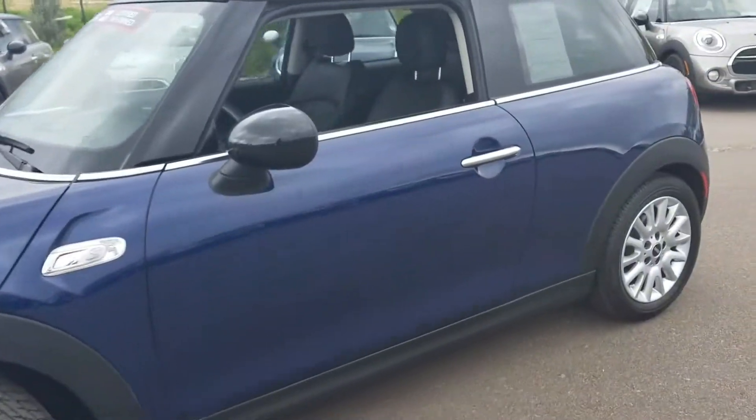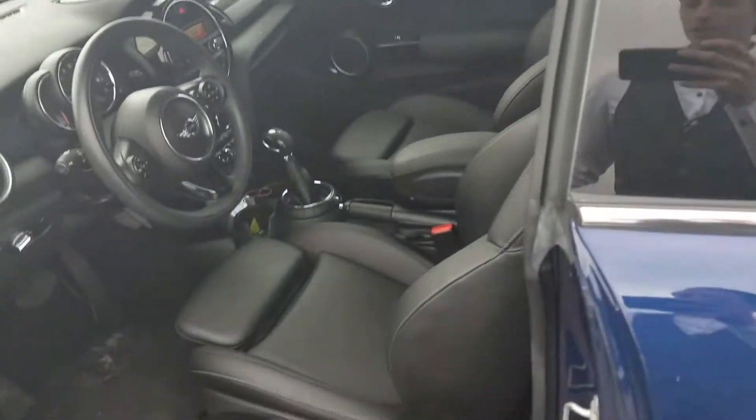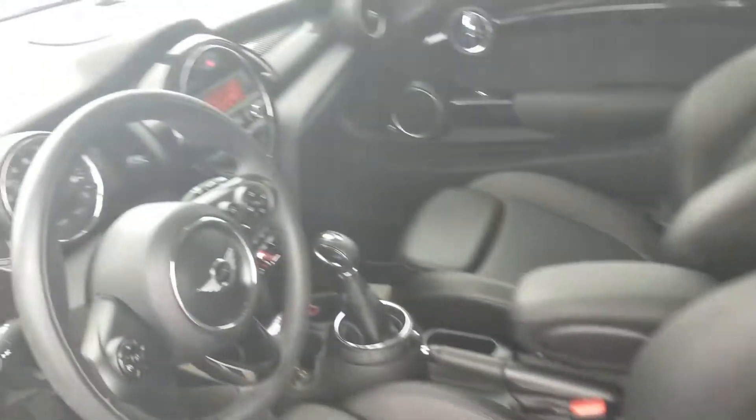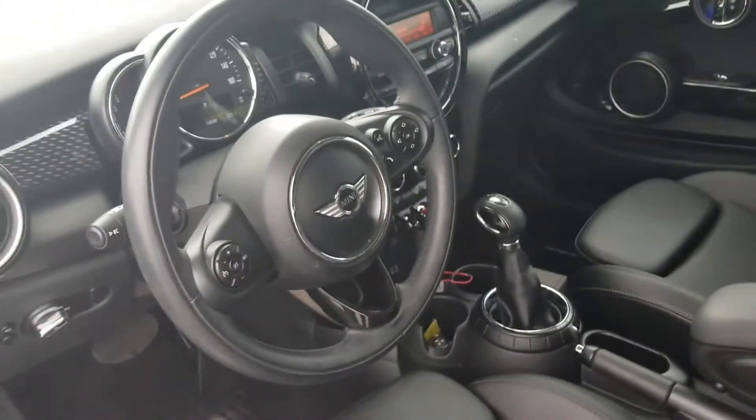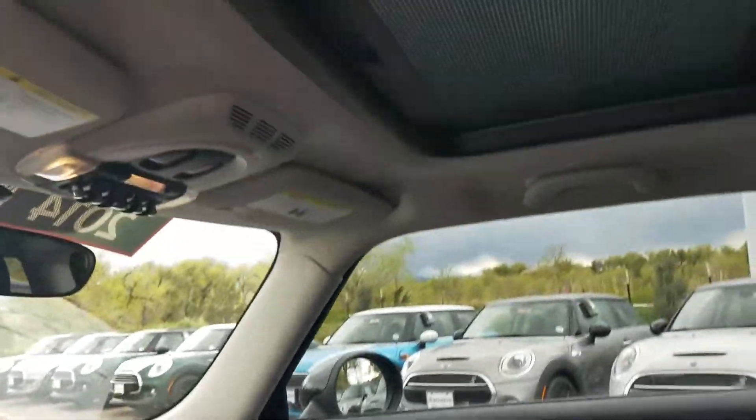Went around the outside — the outside looks perfect. The inside, the black leather interiors, gorgeous. Steering wheel controls for Bluetooth, radio, headliner, panoramic moon roof on it, also in perfect condition.